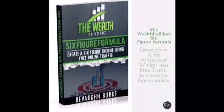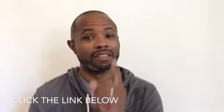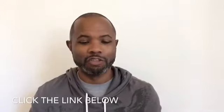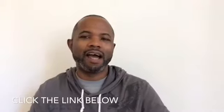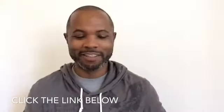Before we get started with the Stash App review, I have some quick disclaimers. Number one: I'm not a financial guru, so I'm not guaranteeing you my results. I'm just letting you know my experience and how I use the Stash app. Number two: